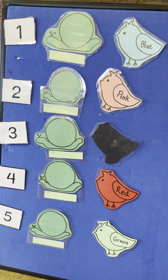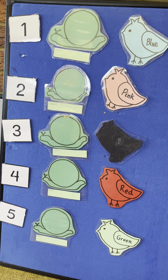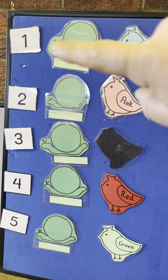Hello, hi, and this is Lilybrook Preschool here. Today we're doing five little garden snails sitting in the sun. We've got how many snails?